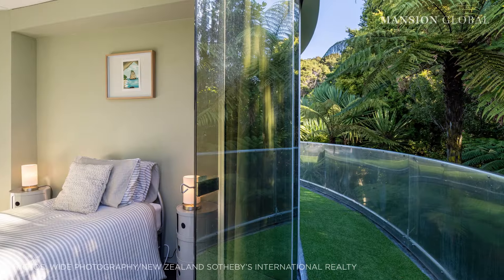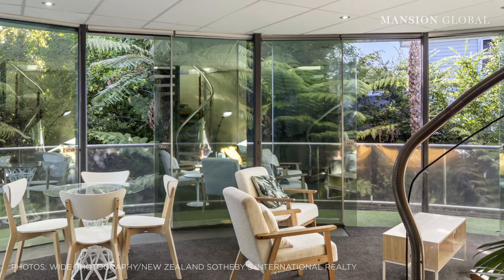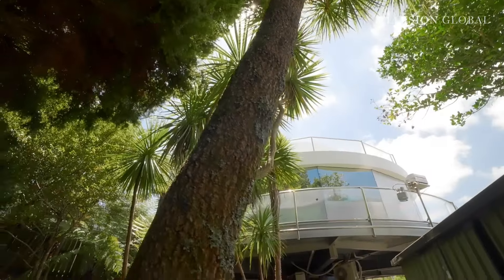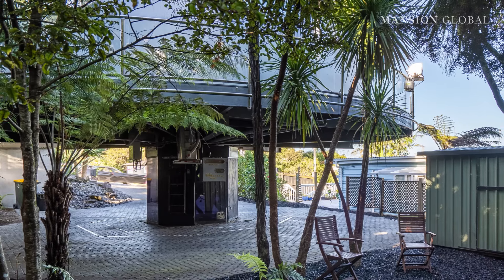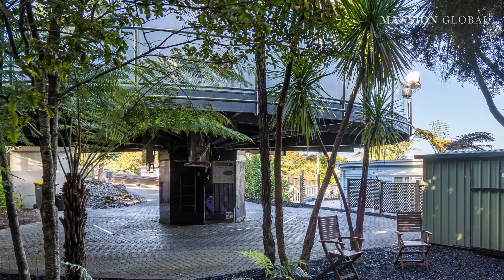It is set in a lushly planted landscape of native plants that, in essence, transforms it into a life-size terrarium. In addition to rotating, the house is set atop a pedestal that can be raised and lowered, making it virtually resistant to damage during natural disasters like floods or cyclones.